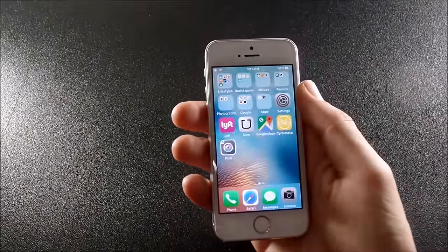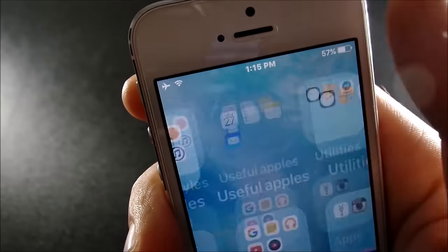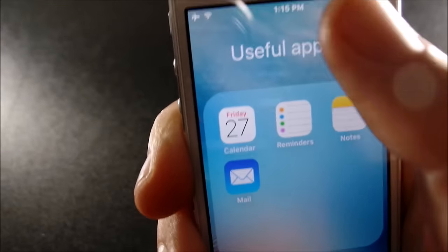Udemy is for taking classes and courses straight from your mobile phone, which can really greatly enhance your knowledge of whatever you're trying to learn. You can learn pretty much anything from that app — just type in whatever course you want and get learning.